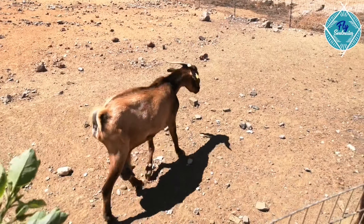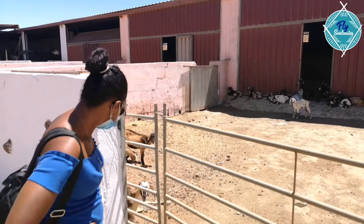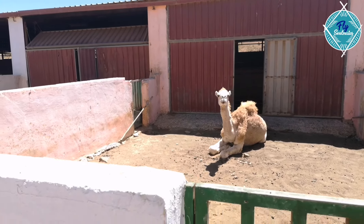I guess the goat doesn't like me! After visiting the cheese farm — how did you like the goats? They were really cute, really nice, especially the baby goats. Yeah, I wish I could bring one home, but our landlord won't allow us to. And also, the cameras — the goats were actually very, very calm. Just looking at us. That was actually pretty nice.